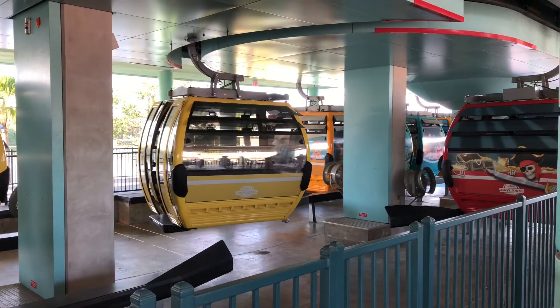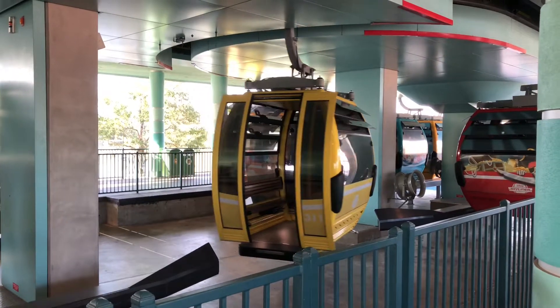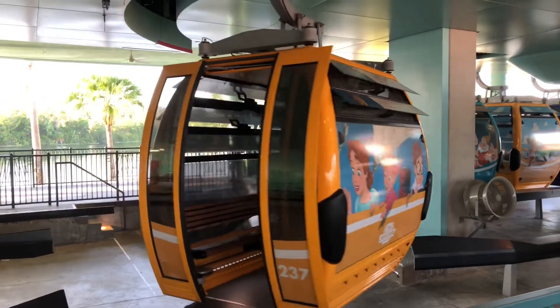The red gondola seems to have some kind of pirate wrap on it. This yellow one seems to be plain — there's nothing on there. Here comes another one. This one has Peter Pan. There's Wendy, Michael and John.